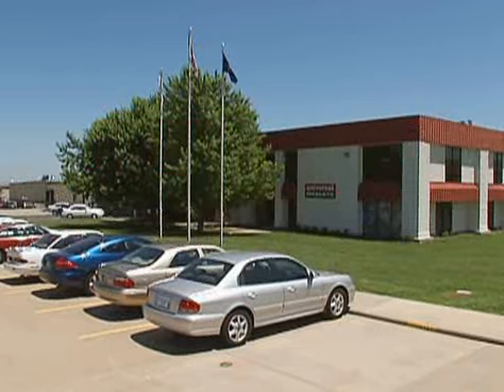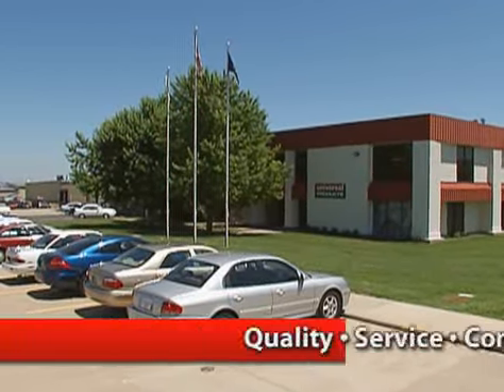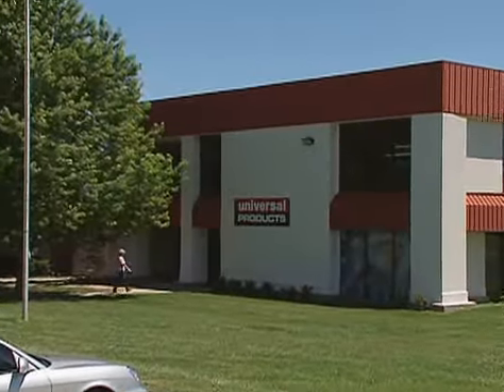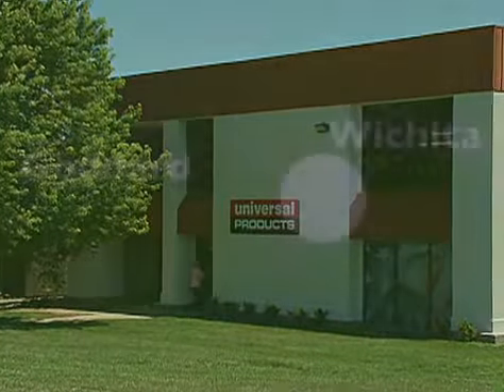Universal Products was founded in 1977 with three simple objectives in mind: quality, service, and commitment. Over the years, these objectives have remained, and today Universal Products is a highly respected industry leader in vinyl converting.